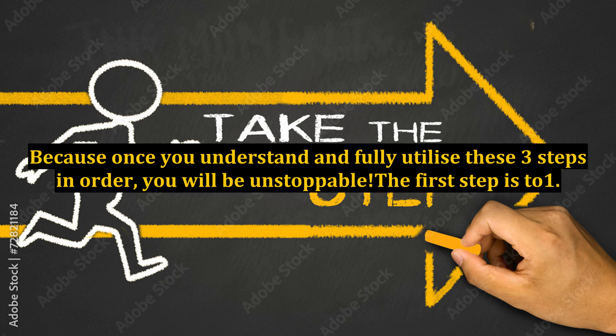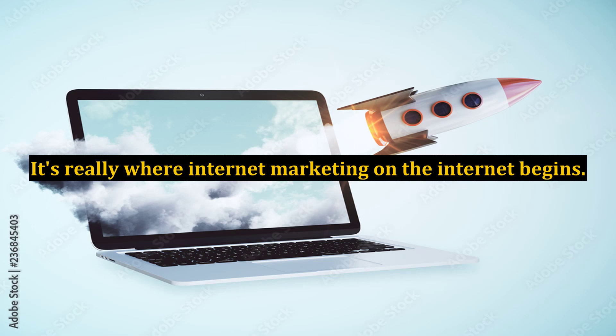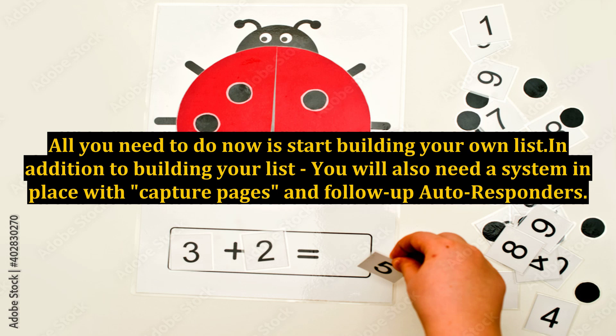The first step is to build a list. This may sound silly, but it's the crucial first step. It's really where internet marketing begins. If you want to take your business online, you need to start with this step. Simple, right? All you need to do now is start building your own list.